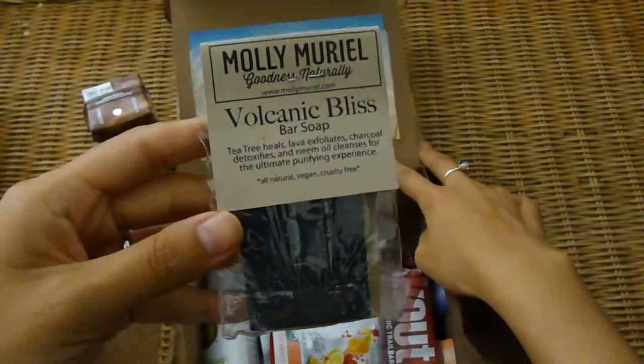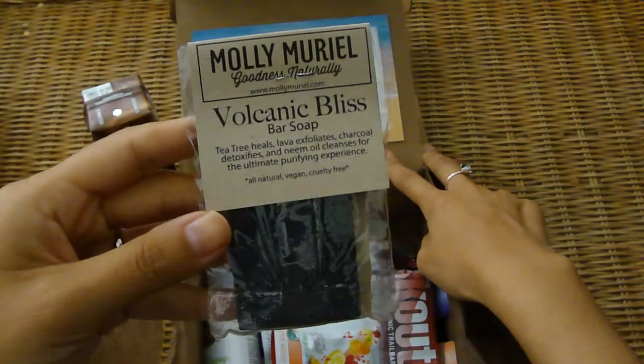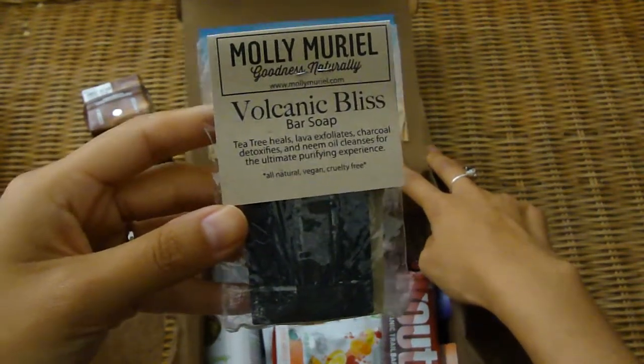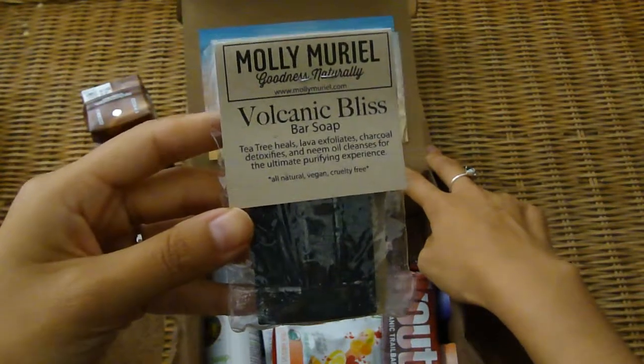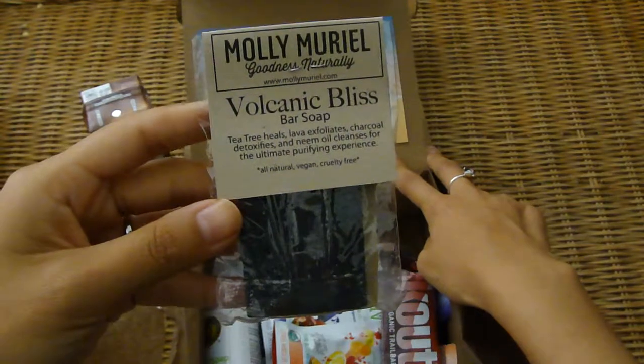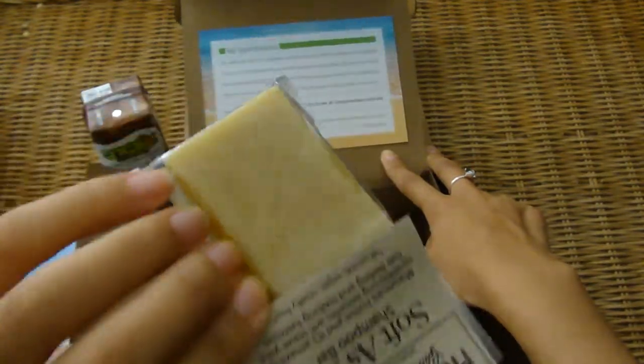Here's a Molly Muriel Goodness Naturally Volcanic Bliss Bar Soap. It has tea tree to help heal and lava to exfoliate, charcoal to detoxify, and neem oil to cleanse. That's pretty awesome.